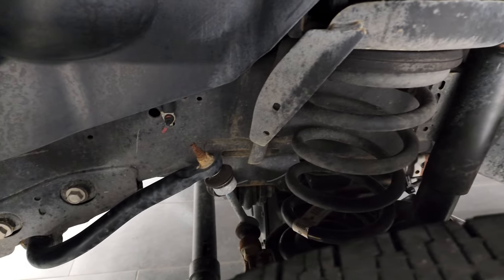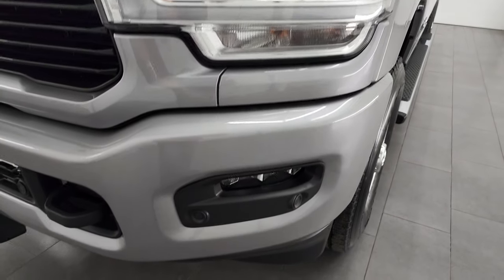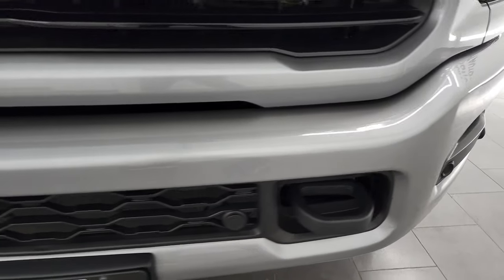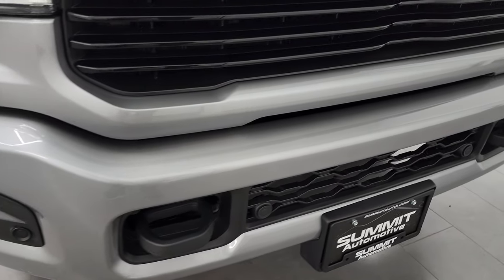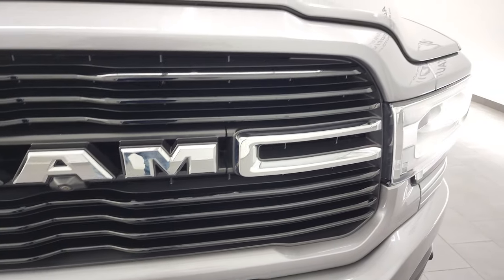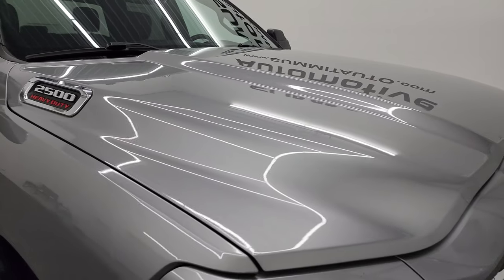Frame and underbody is in very nice condition. Front fender — once again, no dents or dings. This one does have the LED headlamps, LED running lights, as well as LED fog lamps. I'm going to turn all of them on at the end of the video, so definitely stay tuned for that. Front bumper is in really nice shape and it does come with the front bumper parking sensors. You get the chrome-trimmed Ram grille, and it has the front camera on there.